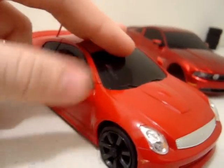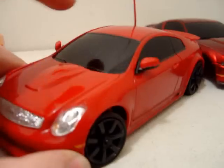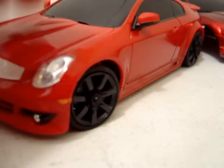Next, we have my Infiniti G35. I'm selling this. I have some of the body kit, not all of it. It has 370Z mirrors pushed in there — they don't fit correctly, but they're there. It comes with the Nissan GT-R vent.